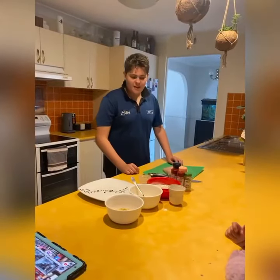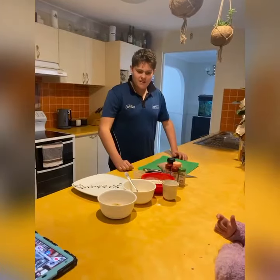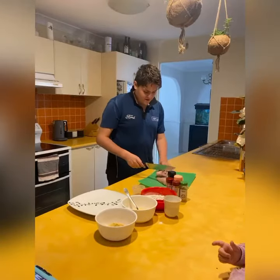G'day guys! Today's lunch menu is hot and spicy chicken nuggets. Let's get started — first we're going to cut up our chicken pieces.